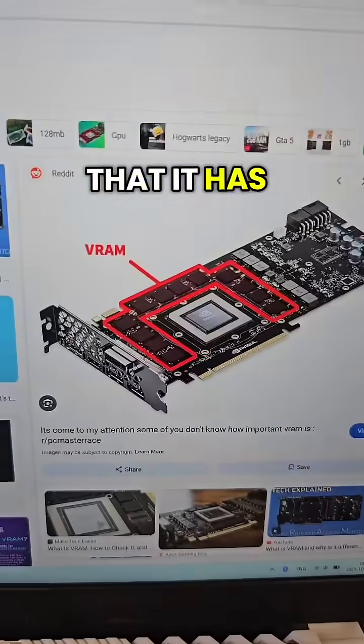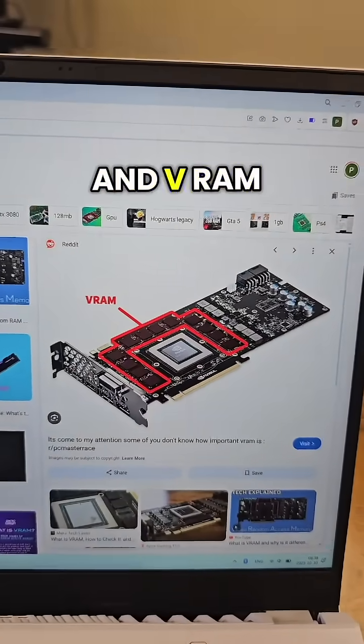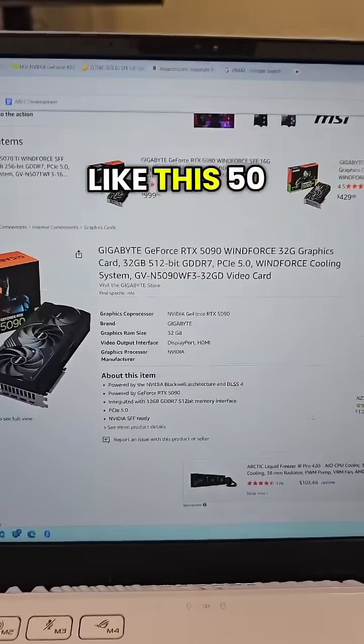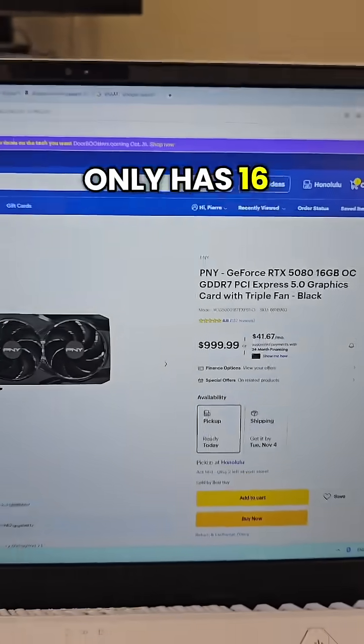The first thing you want to make sure is that it has enough VRAM. Certain games require certain amounts of memory, and VRAM is simply the amount of memory that's on your graphics card. Some GPUs have more memory than others, like this 5090 with 32GB, whereas this 5080 over here only has 16GB.